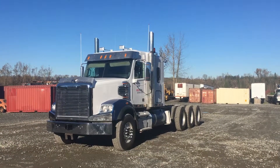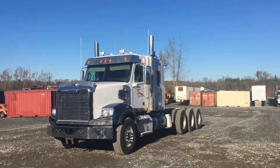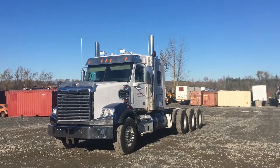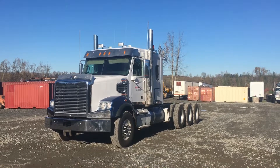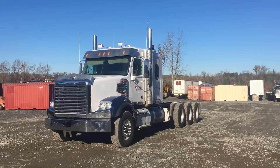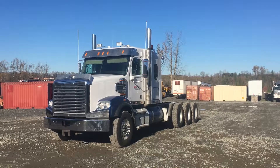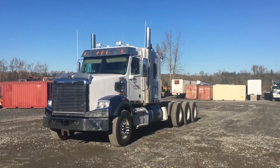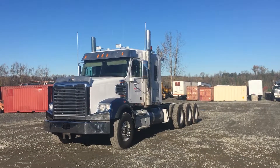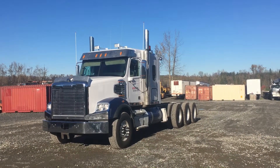Steers are 315 ADR 22.5 and the rears are 11R 24.5. Rims are aluminum all the way around inside and out, with a 265-inch wheelbase, twin fuel tanks both 130-gallon, and a 48-inch single sleeper. The unit is a rebuilt status, has been certified, and the CVI is valid till May 31st, 2019.